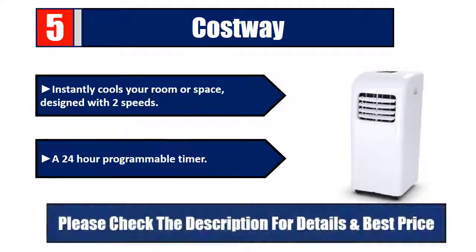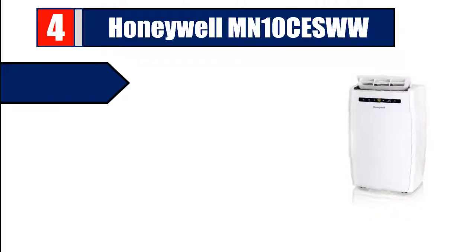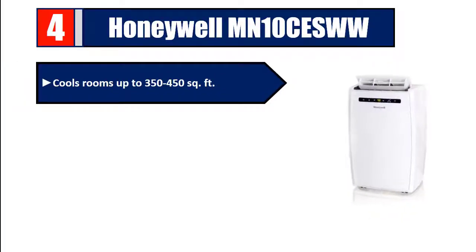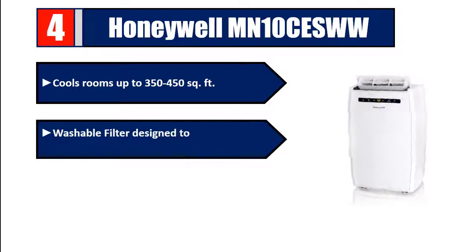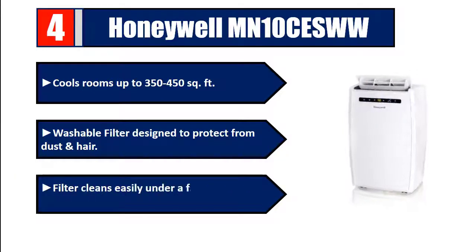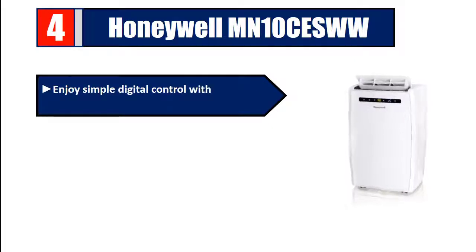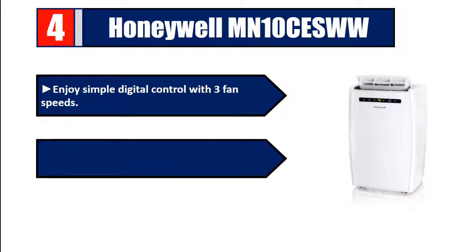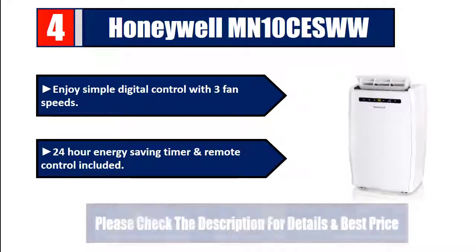Number 4: The Honeywell MN10 cools rooms up to 350 to 450 square feet. It features a washable filter designed to protect from dust and hair that cleans easily under a faucet for easy maintenance. Enjoy simple digital controls with three fan speeds, a 24-hour energy-saving timer, and an included remote control.